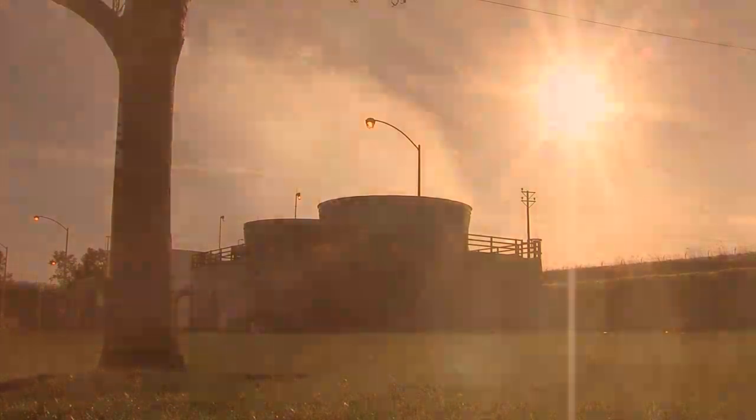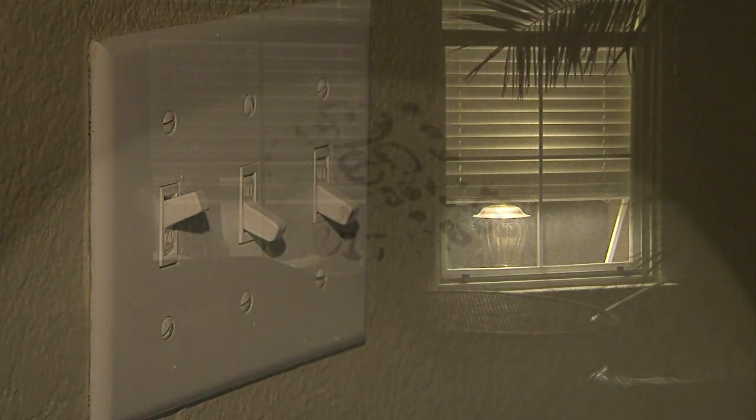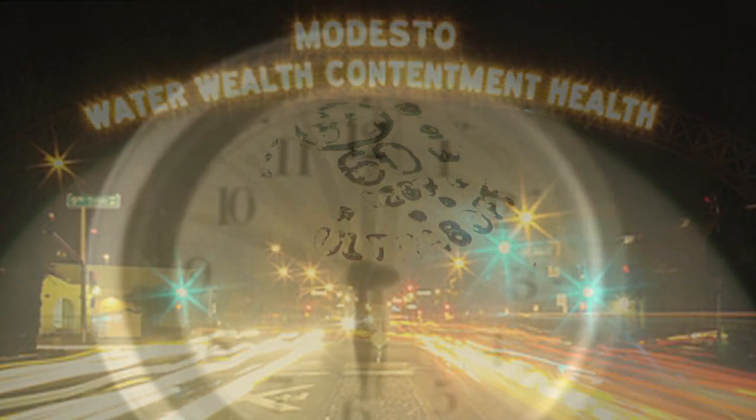A pretty simple process with a huge payoff. Roos says this place produces enough electricity annually to keep the lights on at 20,000 homes and businesses in Modesto and surrounding areas for one full year.